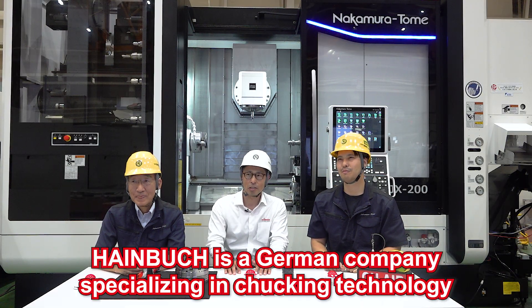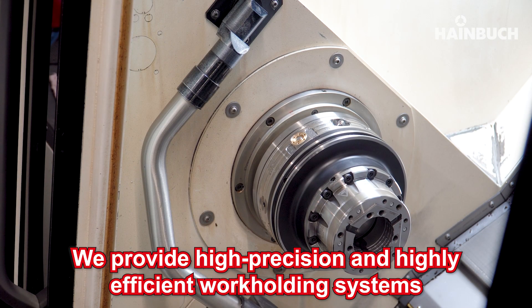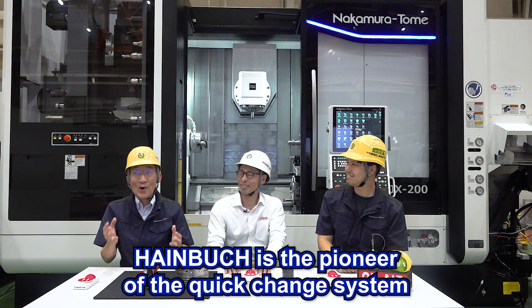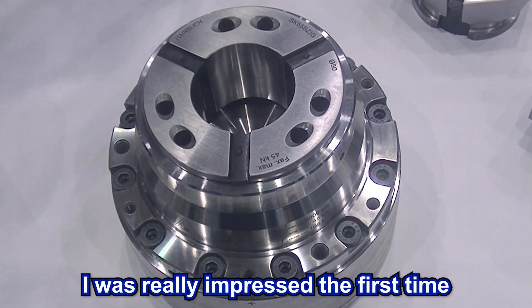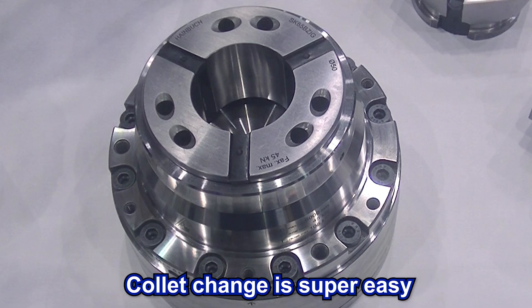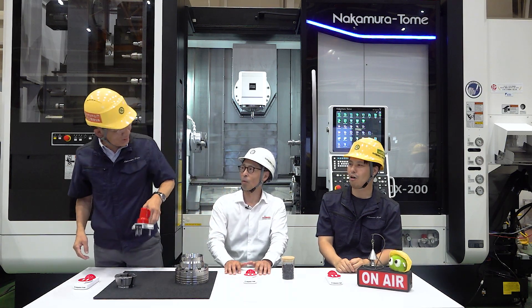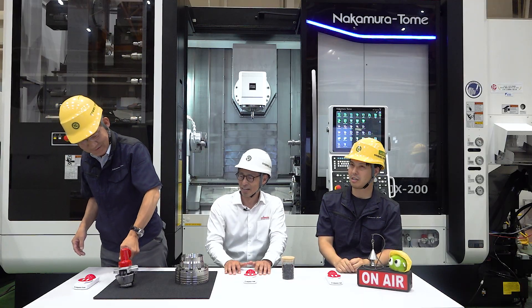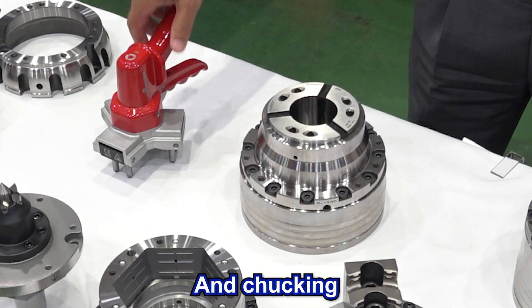Haimbo is a German company specializing in chucking technology. We provide high precision and high efficiency work-holding systems. Haimbo is all about quick change and it's amazing. I was really impressed the first time I saw it — correct change, super easy, very quick, and the chucking is very good!